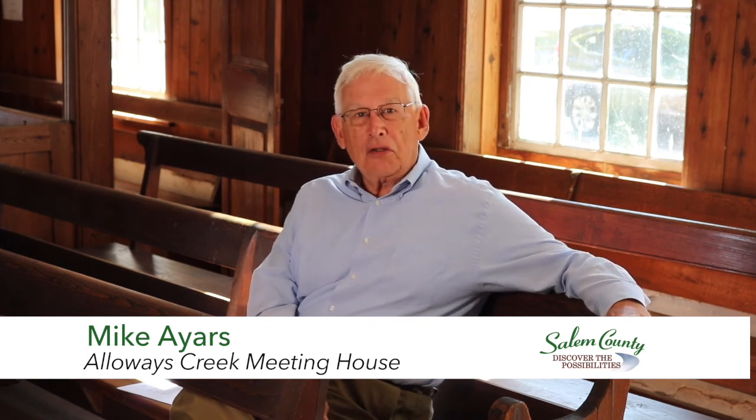Good afternoon, or morning. My name is Mike Ayers. I am the member of the committee that oversees this Quaker meeting house.